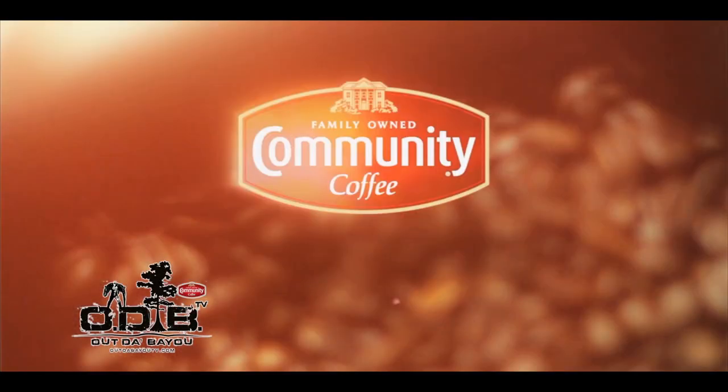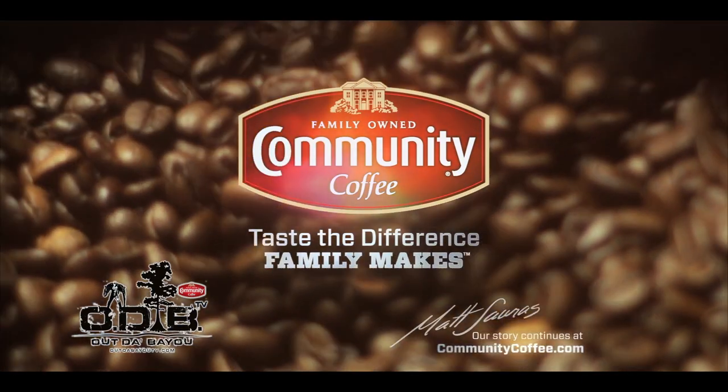Out the Bayou is presented by Community Coffee. Taste the difference family makes.